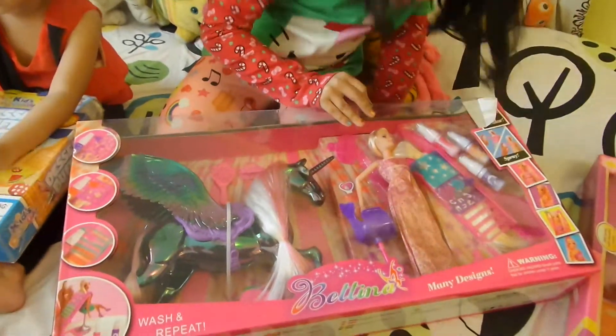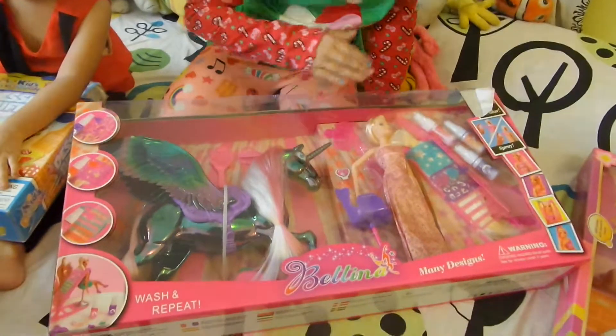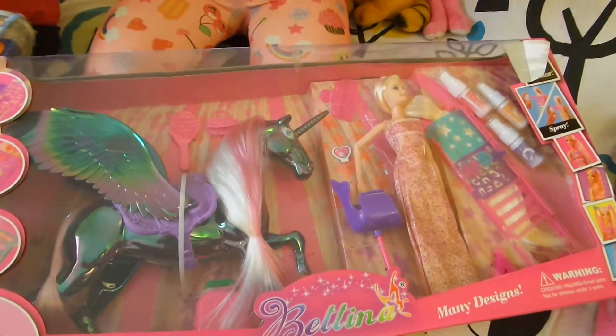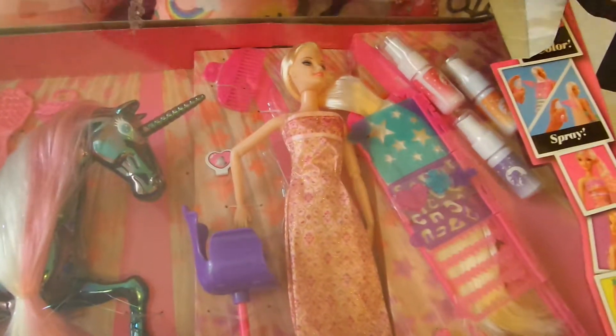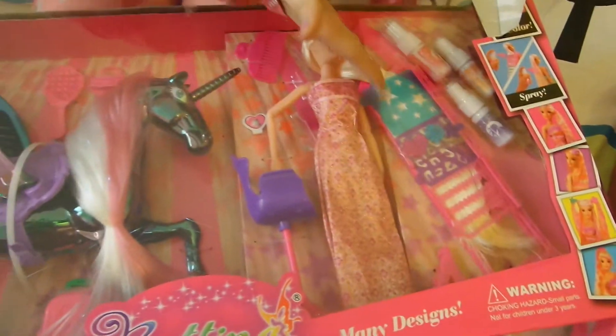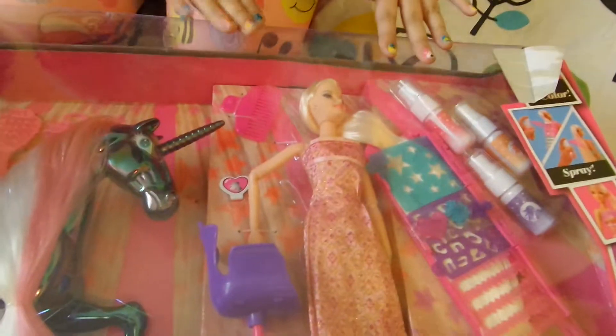And I cannot tell you how beautiful the Barbie is. She has a beautiful dress and her hands are articulated and she has a small pigtail from her front. And as you could see, her hair is so long. It comes with a brush, a comb, and a purse.